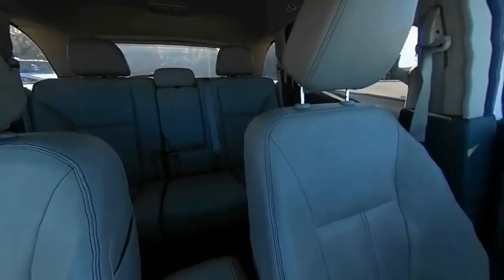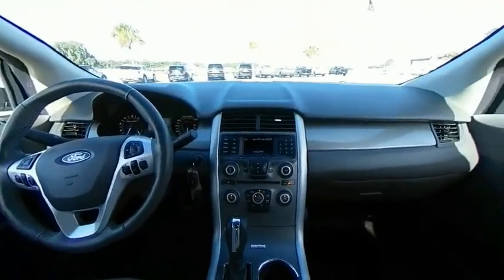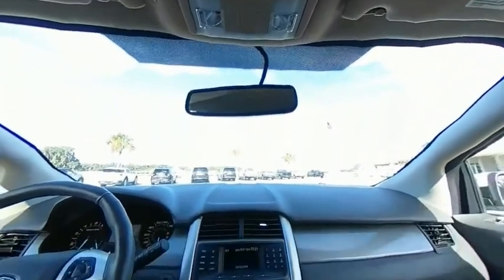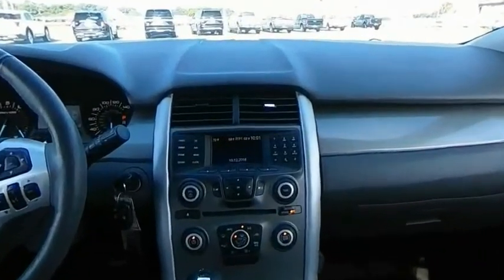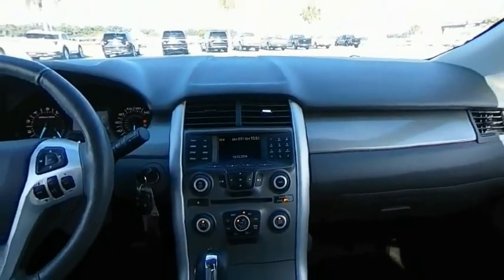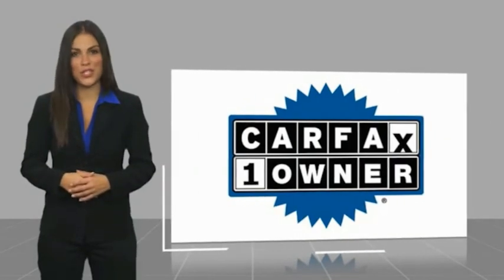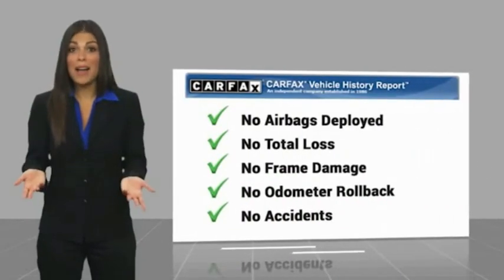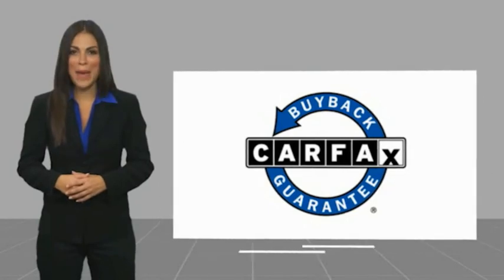Let us know when you stop in. This is a one-owner vehicle with a Carfax vehicle history report. Be sure to find a complimentary copy of this report online or contact the dealership. This vehicle qualifies for the Carfax buy-back guarantee.